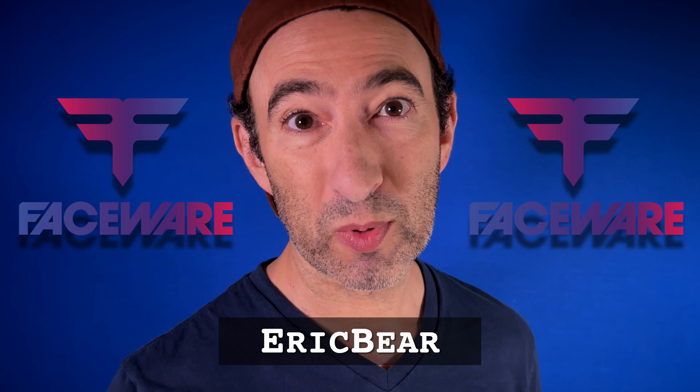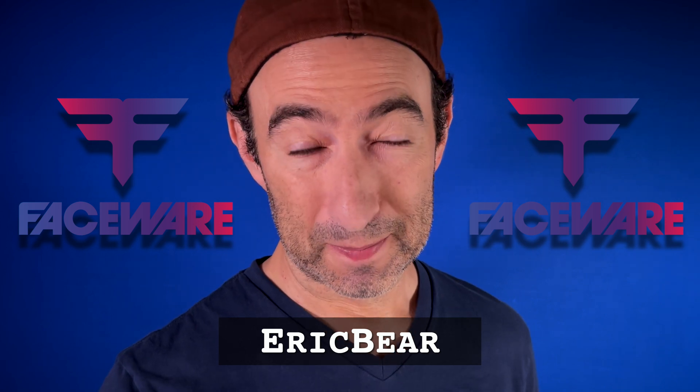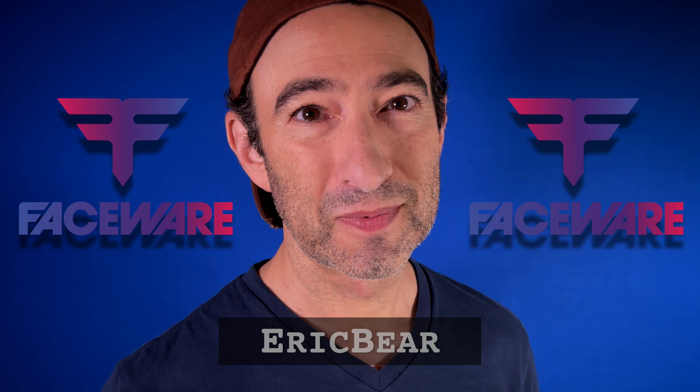But remember, this is for personal education and non-commercial use only. What are you waiting for?